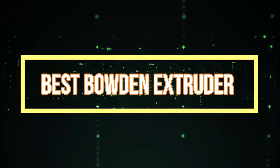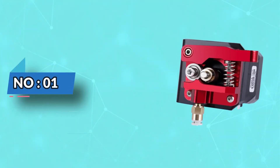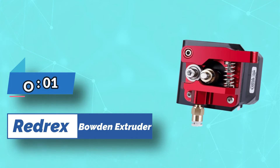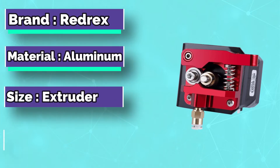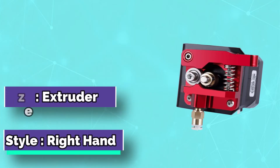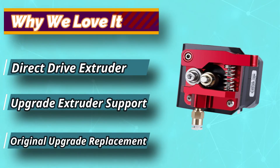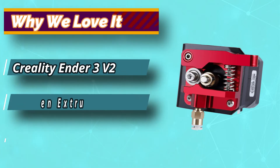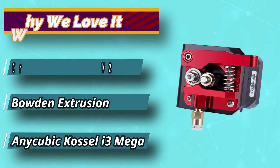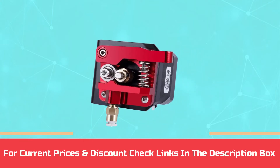Best Bowden Extruder. Number 1: Redrex Bowden Extruder. The Redrex 3D printer extruder comes with up to 40 teeth per revolution and can print at speeds as high as 100 mm per second. It has a reliable print width and can be used for both ABS and PLA filaments. It also features an automatic filament advanced system that allows the user to easily change between different types of materials without manually adjusting the nozzle's position. For current prices and discounts, check the links in the description box.